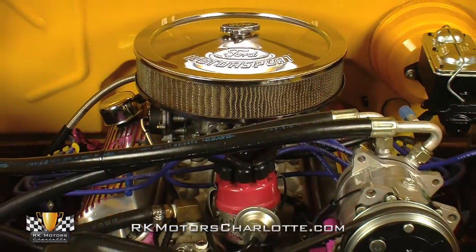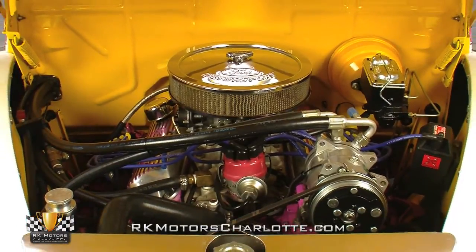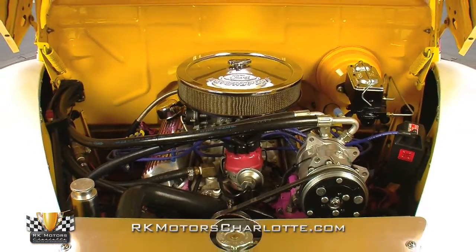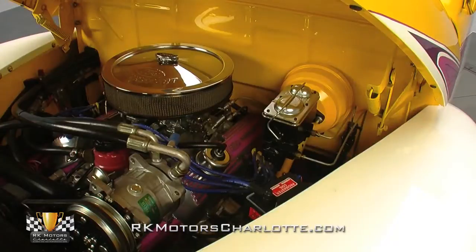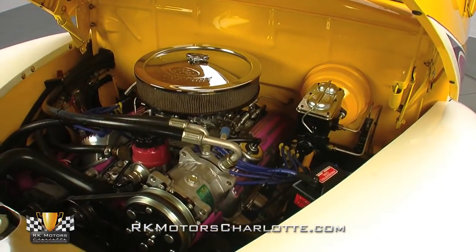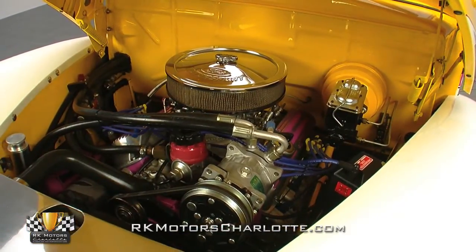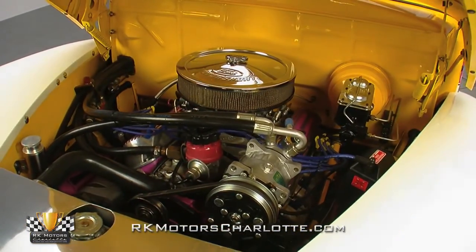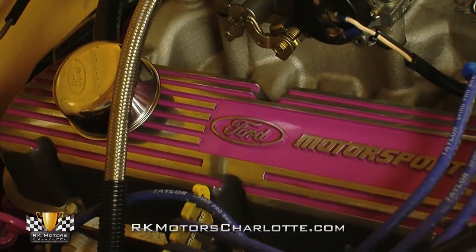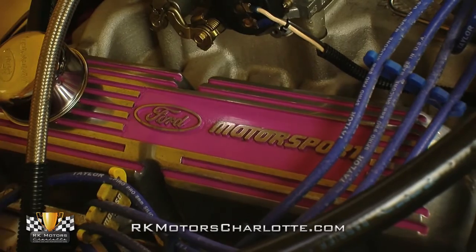Ford fans will be thrilled to find a vintage 302 cubic inch Ford V8 under the hood — and finally, there's a hot rod with the distributor up front, where it belongs. The engine's professionally detailed bay contrasts well with the bright exterior paint, perfectly tying in its impressive graphics and pinstripes. Appropriate amounts of polished aluminum and chrome dress it up, from the Ford Motorsports air cleaner to the finned cast aluminum valve covers that have been dressed to match.